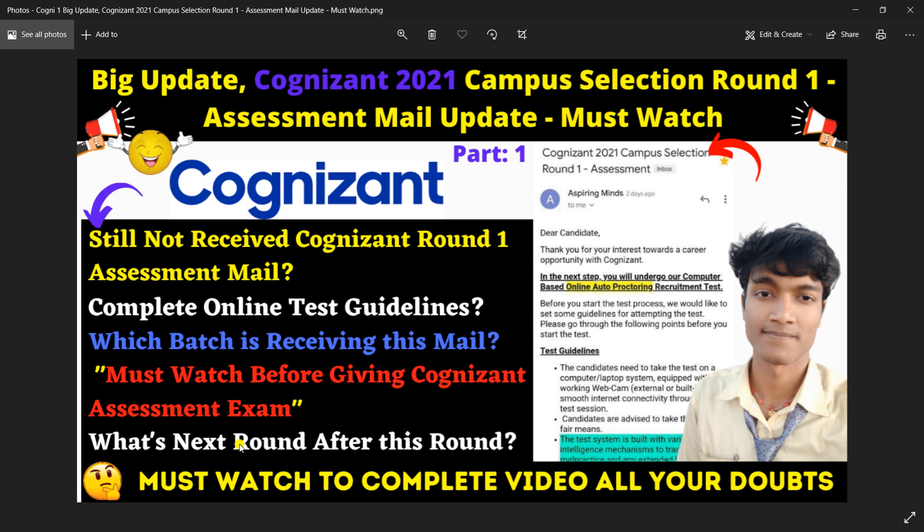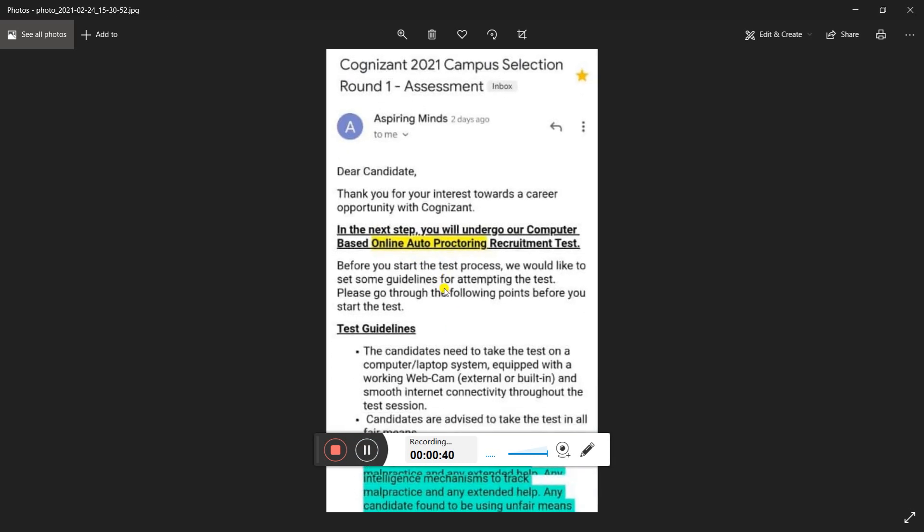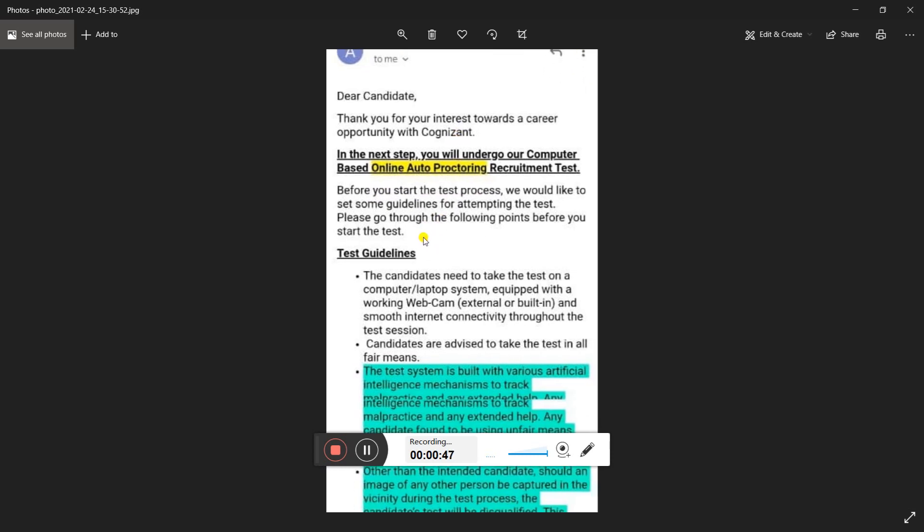First of all, I will show you the mail so I can explain what I am going to talk about. As you can see on screen: 'Cognizant 2021 Campus Selection Round 1 Assessment — Dear Candidate, thank you for your interest towards a career opportunity with Cognizant. In the next step, you will undergo our computer-based online auto-proctoring requirement test.'